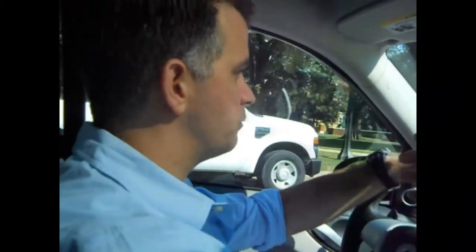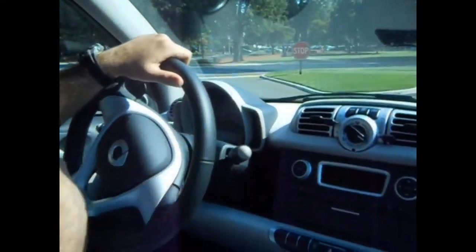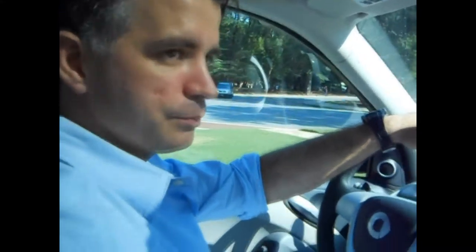Smart really put a lot of effort into the functionality. The car is like 95 percent recyclable, which is really cool. Is that a stick shift?